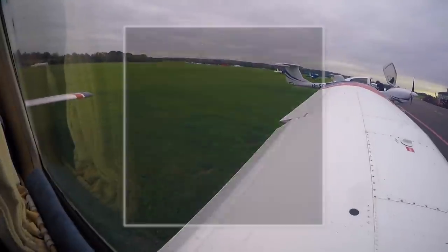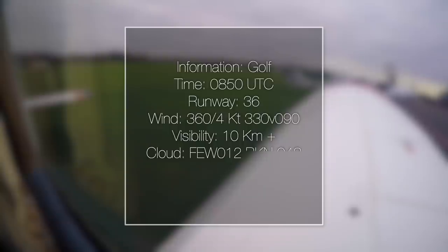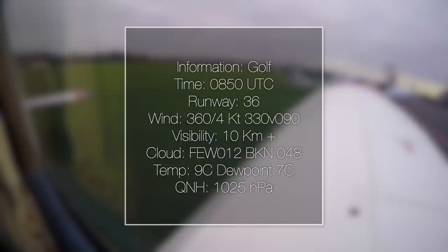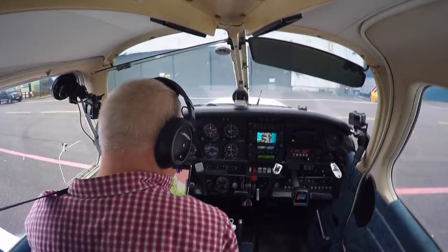This is Red Hill Information Golf, time 0850, runway in use 36, surface wind 360 at 4 knots, varying between 330 and 090 degrees, visibility 10km or more, FEW 1,200 feet, broken 4,800 feet, temperature plus 9, dewpoint plus 7, QNH 1025. Red Hill Tower, good morning, Golf Bravo Hotel Oscar-Romeo, outbound with Golf, QNH 1025.